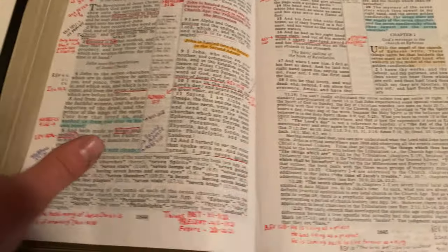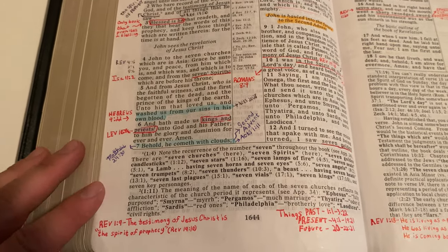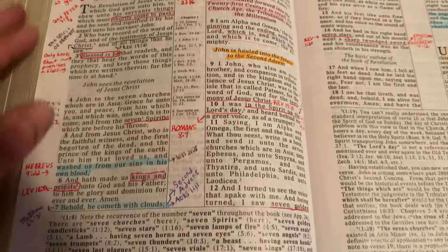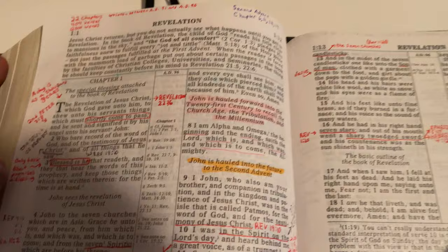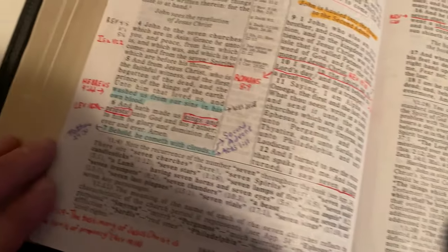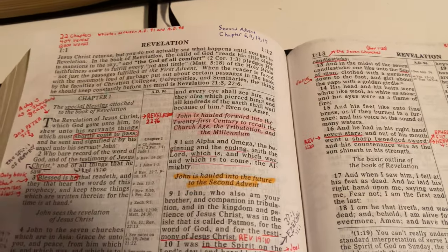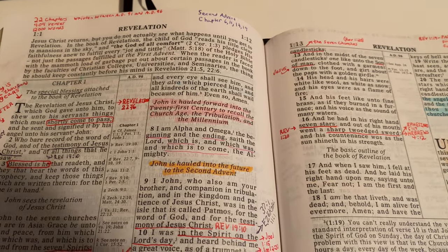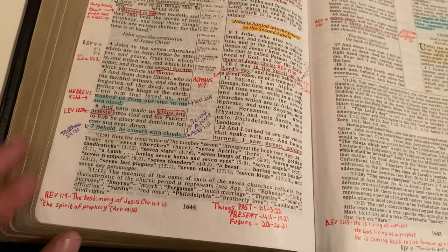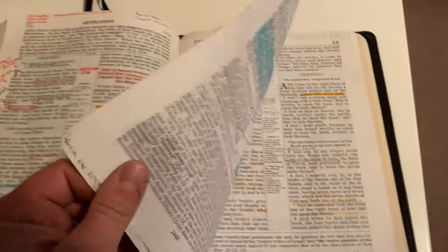This book of Revelation section — this was the first time, back in late 2010, when I started to take notes in the bible. I wasn't as much into it because I didn't really know how to do it as much back then. But this was the first time I started marking up the bible. I was listening to a verse by verse study of the Book of Revelation by a pastor named Robert Hensley, and that's when I really fell in love with the Bible back in 2010. I've been studying the Bible ever since then.